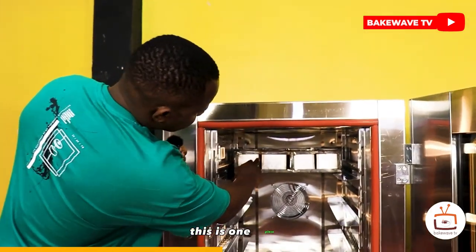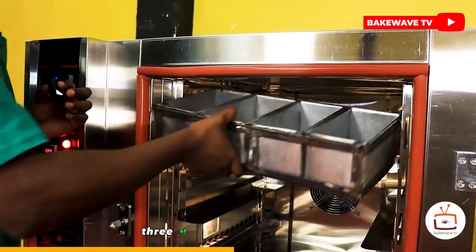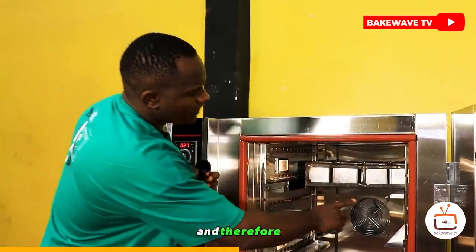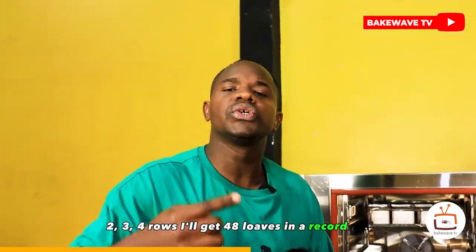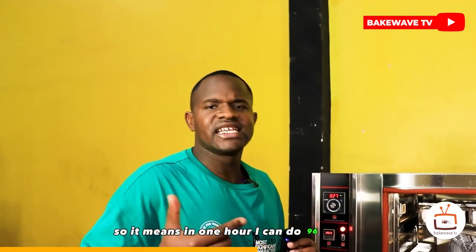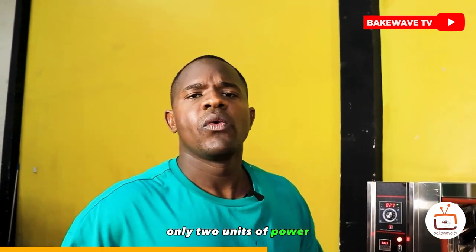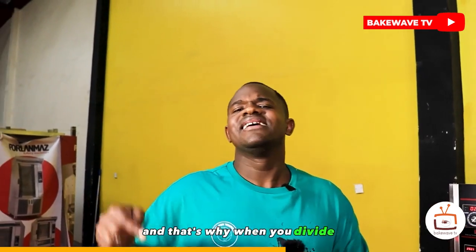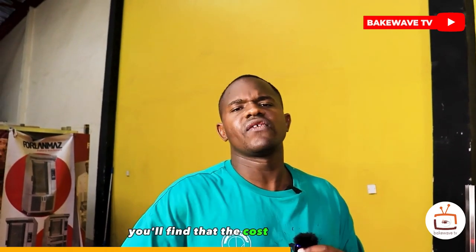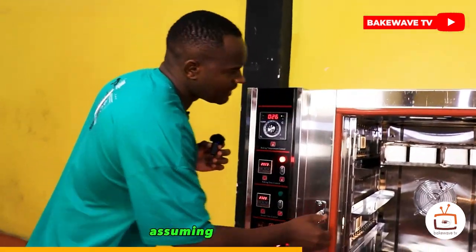For the loaves, three will fit in one row, and multiplied by four rows I get 48 loaves in a record 25 minutes. In one hour I can do 96 loaves, and this oven spends only two units of power per hour. At 30 shillings per unit, that's 60 shillings to produce 96 loaves — so 60 divided by 96 means the cost per loaf is less than one shilling, about 80 cents.